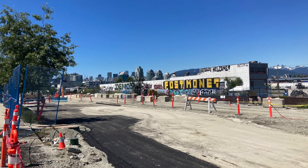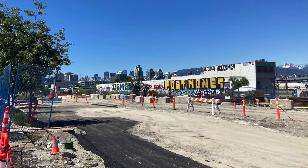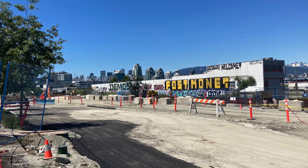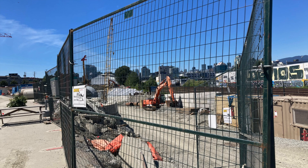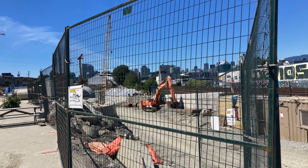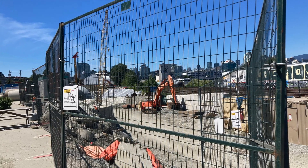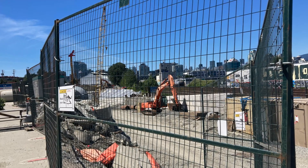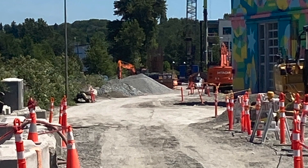Between the current VCC Clark station and the future Great Northern Way Emily Carr University station, a 700-meter elevated section of the Broadway extension is being built. At the time of shooting the photos, there isn't too much going on, with this section not progressing all that far. Going a bit further down to Carolina Street, we see foundations being dug for columns. A few of the future columns already have steel forms that will be cast into concrete, forming the columns. According to the latest construction timeline, the elevated section should be finished around mid to late 2023.